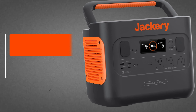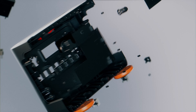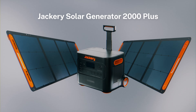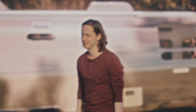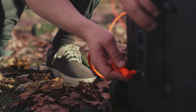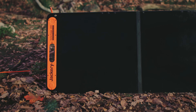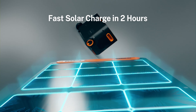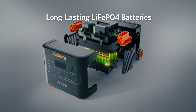Check out the Jackery Explorer 2000 Pro, the heavyweight champion of portable power stations. With a whopping 2,160 watt-hours of power, this beast can keep your entire camping setup juiced up for days on end. It charges up blazingly fast, taking just 2 to 2.5 hours to go from empty to full, thanks to its six 200-watt solar panels. It's super user-friendly, with a bunch of output ports to plug in all your gadgets.